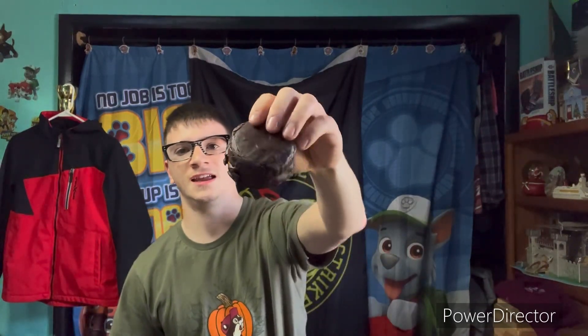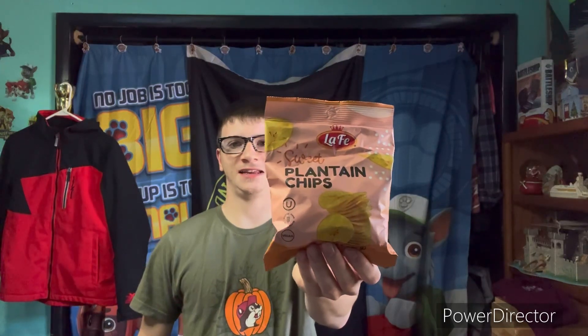Trying some new treats from all around the world. First up is this yummy honey bite from Brazil. I'm going to try it — it looks like it's like a cookie type. I give this one a nine.